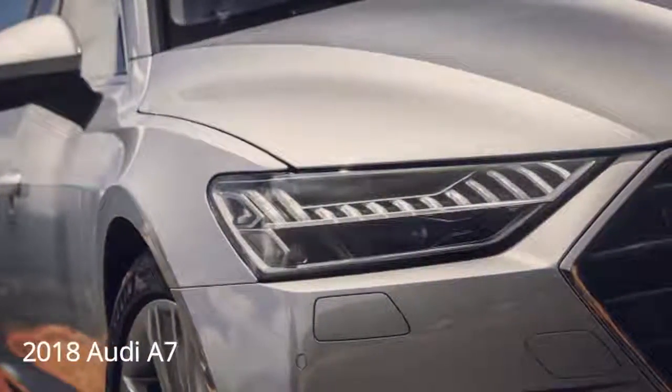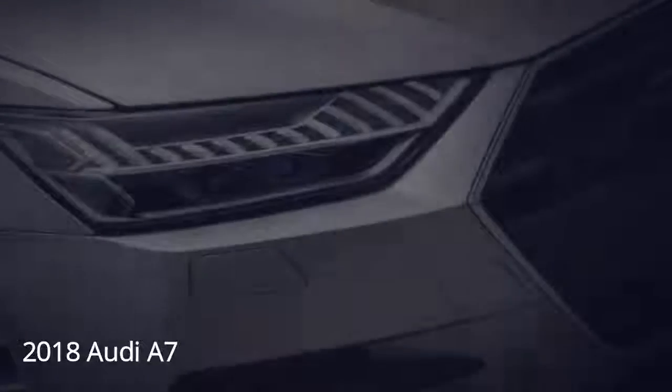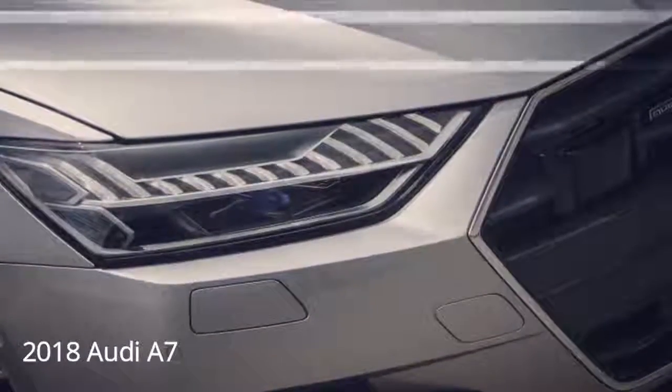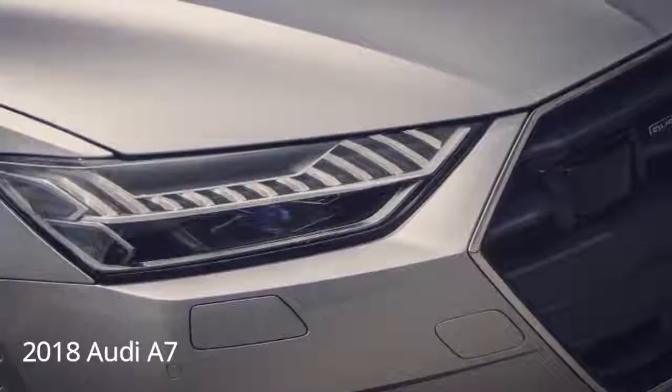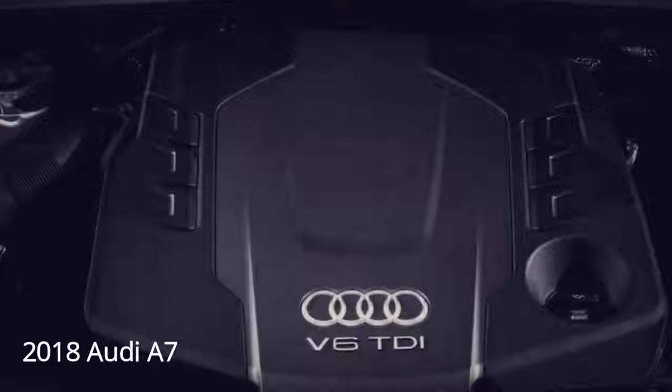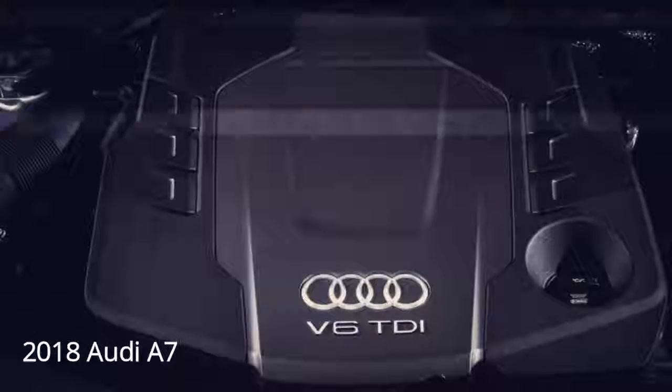Access to those rear seats now involves less head-banging, while the sleek frameless door design has fortunately been retained. Trunk volume grows to 18.9 cubic feet, or 49.1 cubic feet with the rear seat folded down — enough space to fit two golf bags sideways.